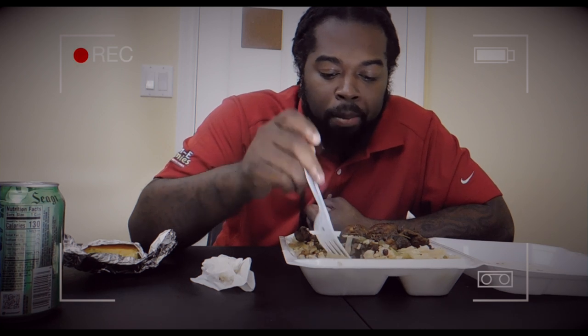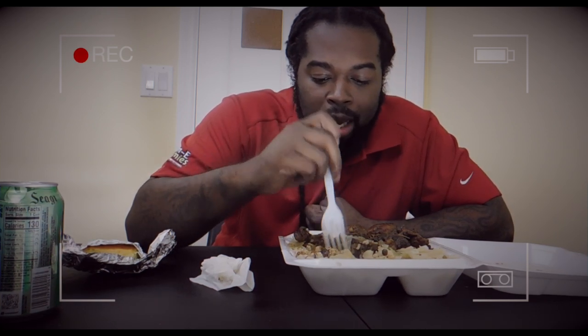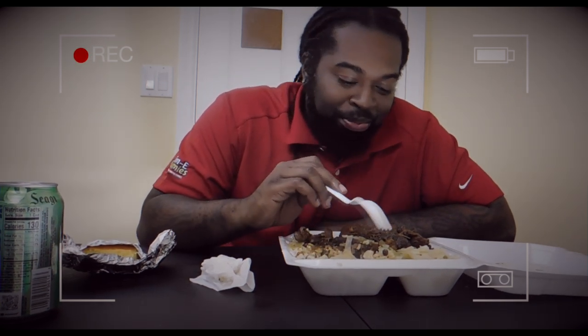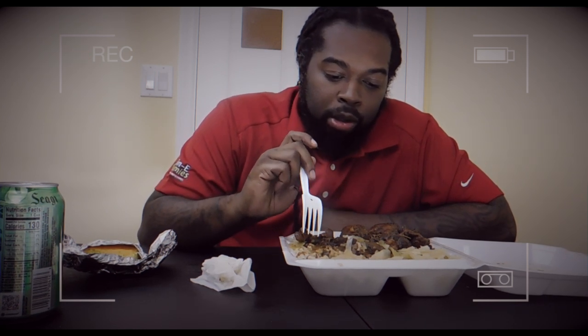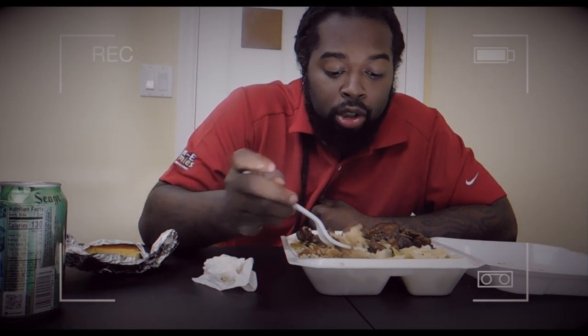It doesn't take long. I always appreciate not having to wait too long, especially when you're hungry. Being able to get people in and out, make sure the food is cooked thoroughly, but still get them out in a timely manner — that's always a plus for me, definitely on the service side.